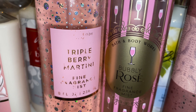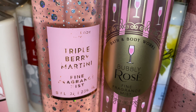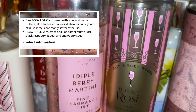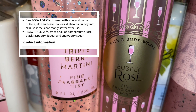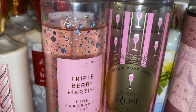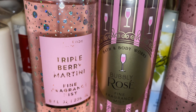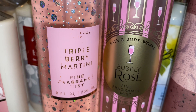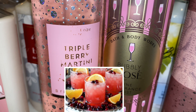And I decided to pair that with Triple Berry Martini. I will insert those scent notes because they're no longer on the back of my fragrance mist. But Triple Berry Martini is a nice, bubbly, berry type of scent — not as bubbly as Bubbly Rosé, but just like a nice berry drink scent. And together they make this nice, fruity berry with a hint of orange type of drink.